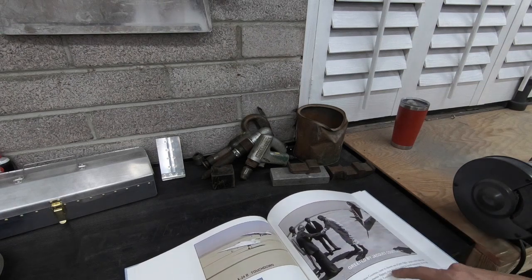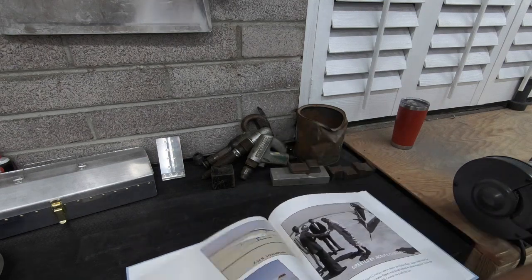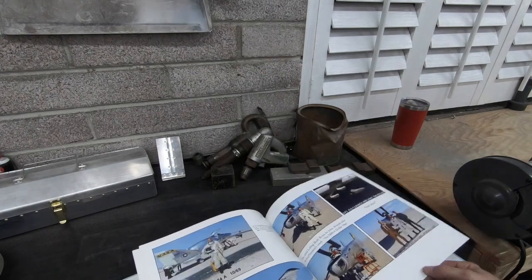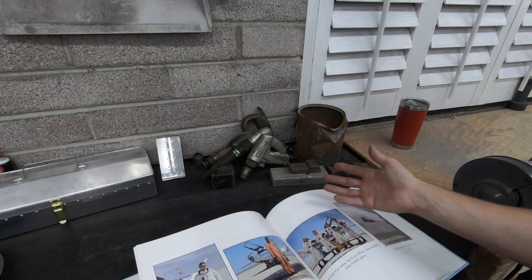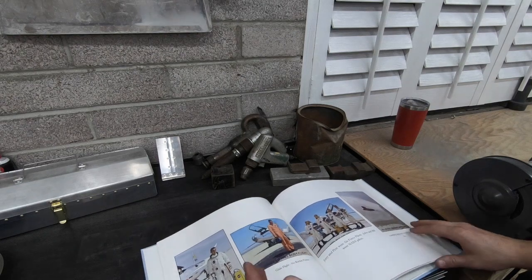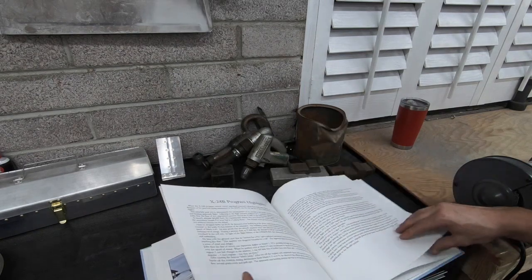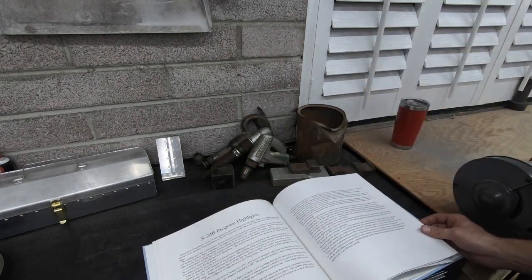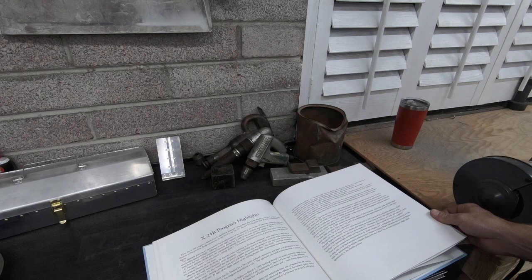There's a really cool book made by a family member that went over basically his career and all the planes he flew. He was a big part of the lifting body program, which then developed into what became the space shuttle. He described it as flying hot tubs or flying bathtubs — planes that should not have flown, dropped from way up high under unpowered and powered flights. He was the first to go supersonic in a lifting body.